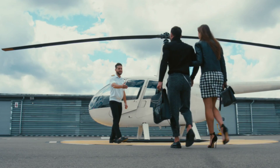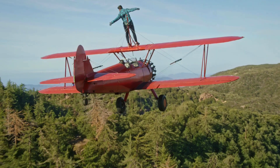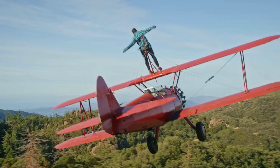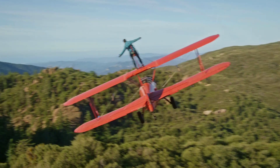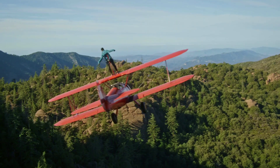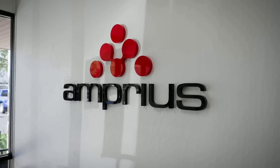Imagine flying across the world in a plane that is powered by a battery that is lighter, more energy dense, and more environment-friendly than any other battery on the market. Sounds like science fiction, right? Well, not anymore — thanks to a breakthrough technology from Amprius Technologies.